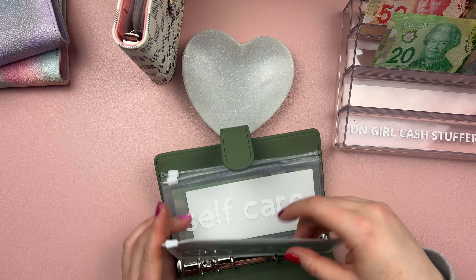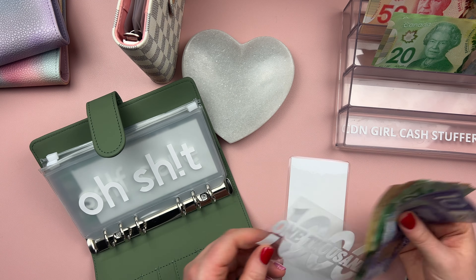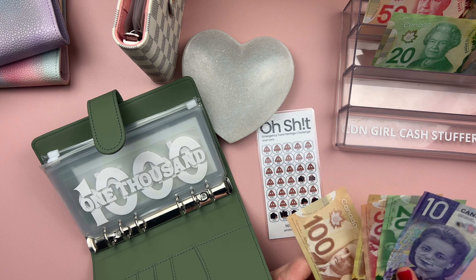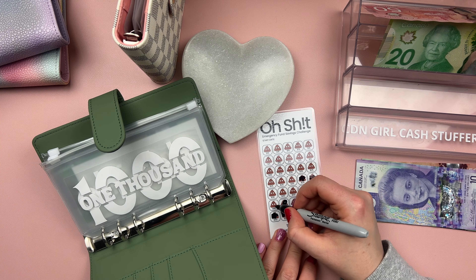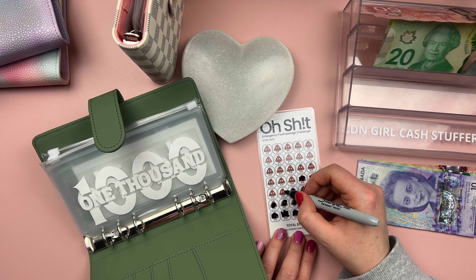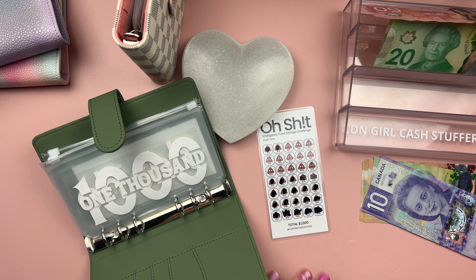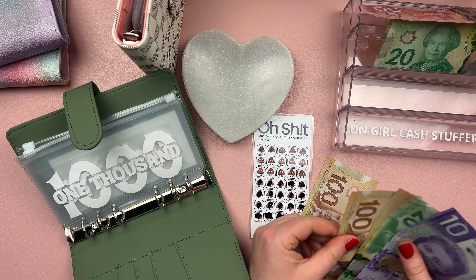I've got my emergency savings fund — this is a high priority for me right now. I currently have $1,000 in my high interest savings account, but I am trying to get three months' worth of expenses saved. Today I'm adding $400 to this. Let's see what I have saved so far.